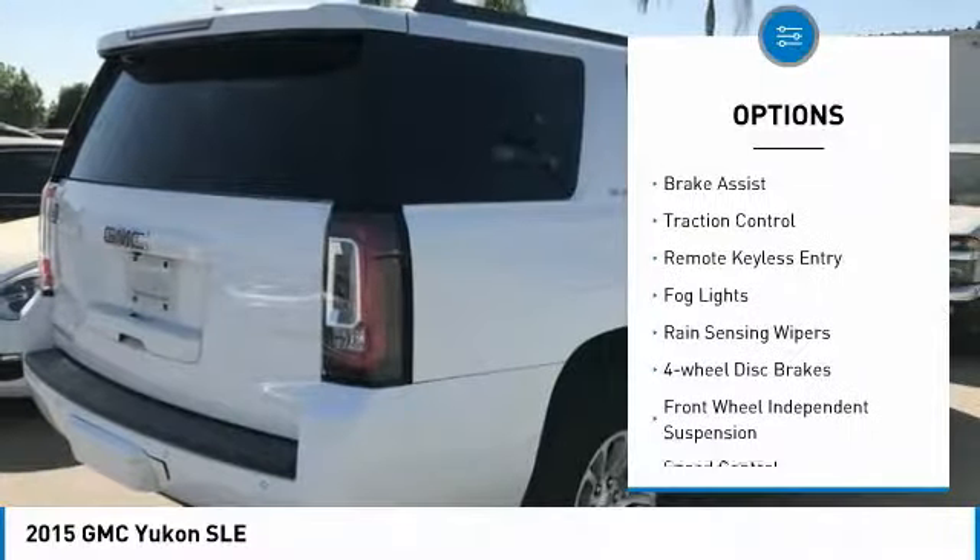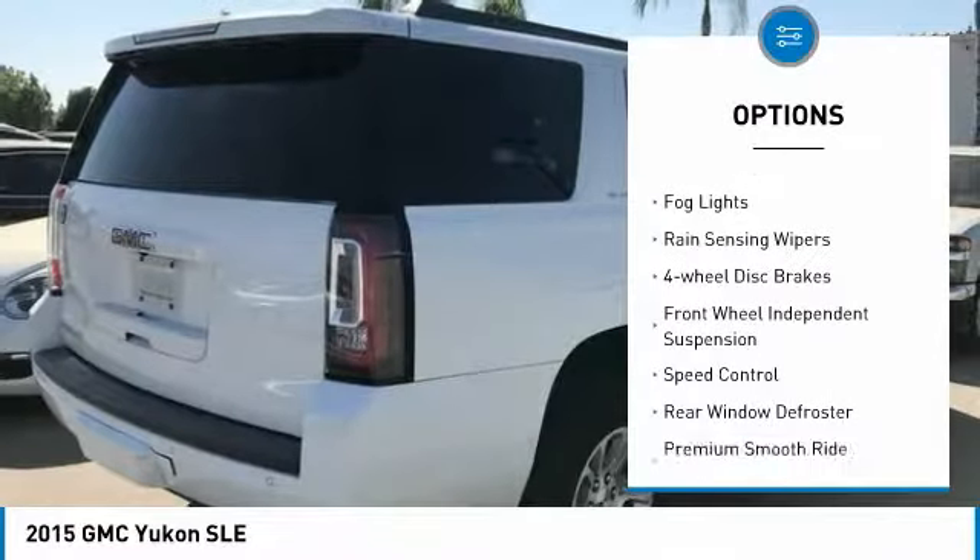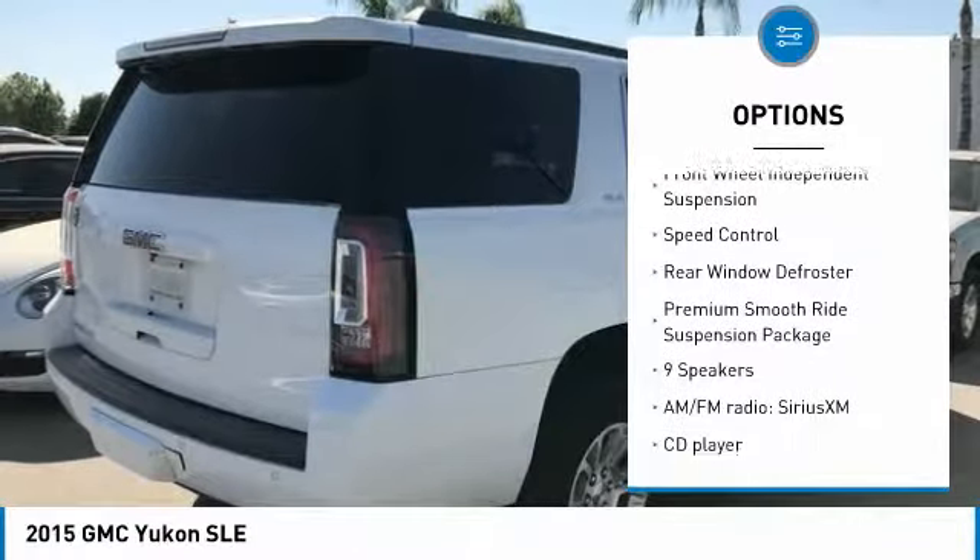Electronic stability control, brake assist, traction control, remote keyless entry, fog lights,